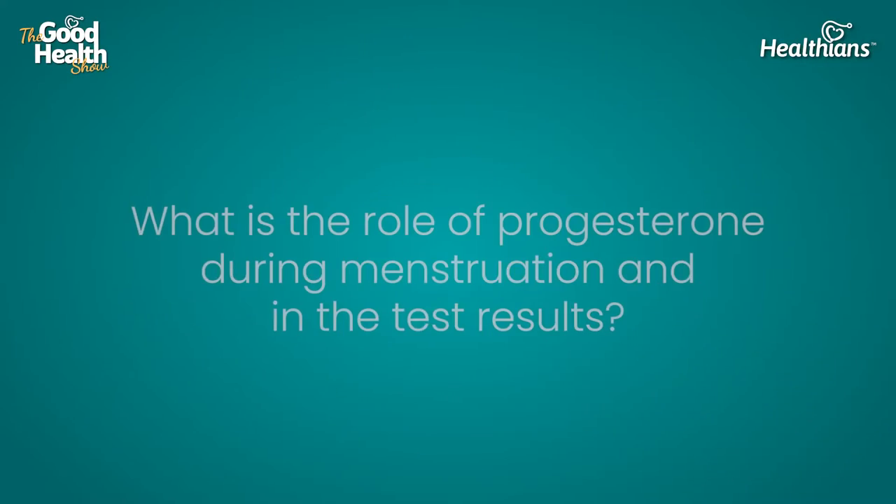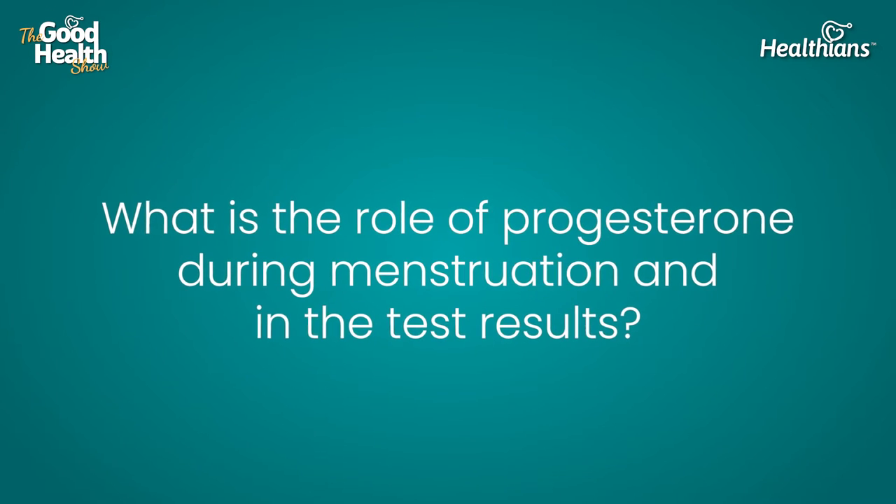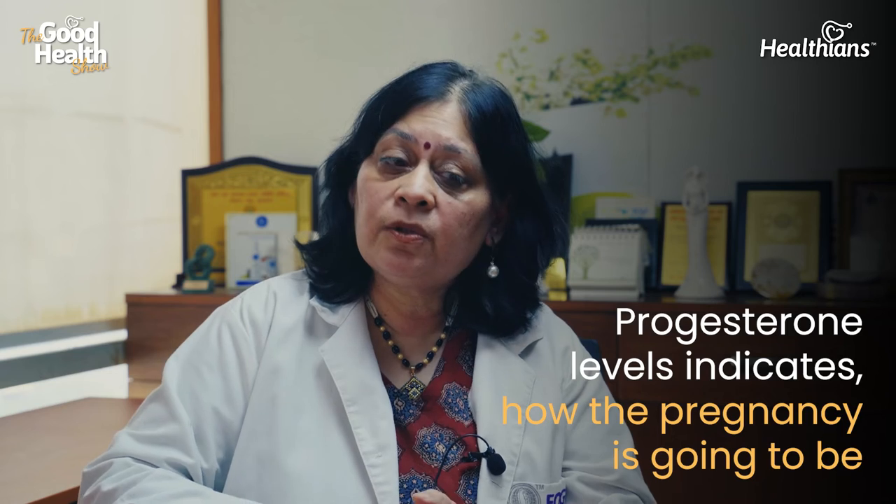Progesterone is not checked for every person, but it is the hormone responsible for the menstrual cycle and will determine how a pregnancy progresses. Women who don't have cycles on time, or who have delayed cycles, are often given progesterone. Sometimes tablets are used to prepone or postpone periods — those tablets are progesterone pills.